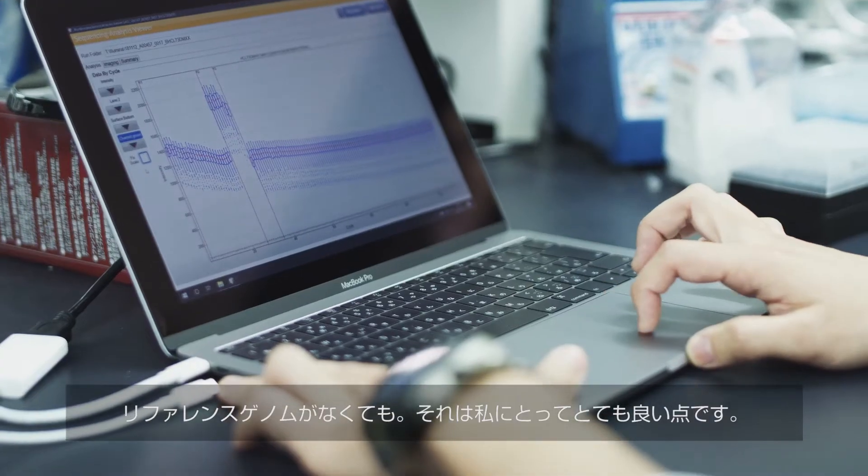Before joining OIST, I was working with microarray analysis. With NGS, we can do a similar kind of analysis at higher resolution, and also without reference genome sequencing.